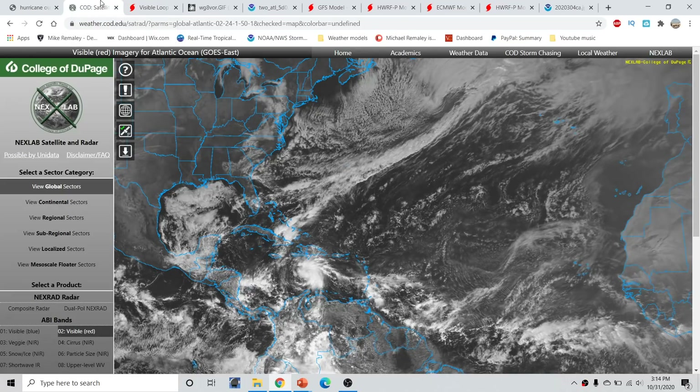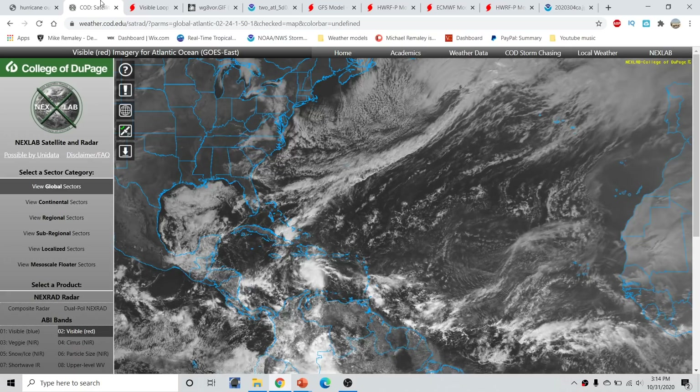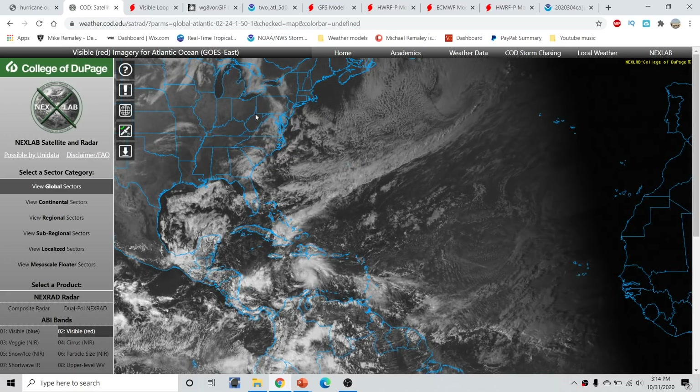Taking a wide look across the tropical Atlantic this afternoon, we have Invest Area 96L, which is sitting right now to the south and east of Jamaica and is likely to become a tropical depression. Advisories will likely begin to be initiated by 5 o'clock this evening. This is drifting westward over the next couple of days and will find itself in the south-central Caribbean, where it has a prime environment to intensify.